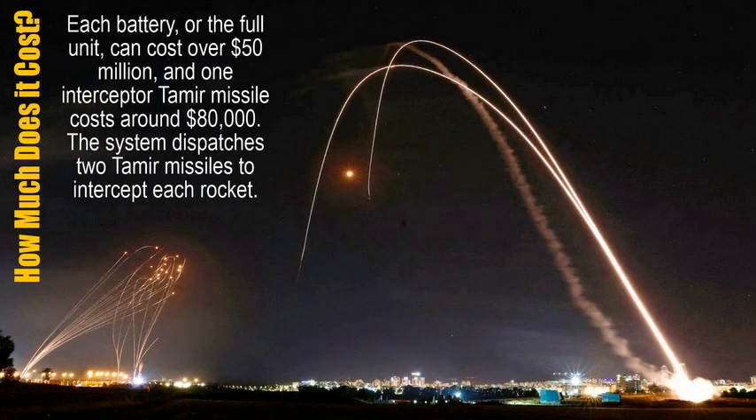How much does it cost? Each battery, or the full unit, can cost over 50 million dollars, and one interceptor Tamir missile costs around 80 thousand dollars. The system dispatches 2 Tamir missiles to intercept each rocket.